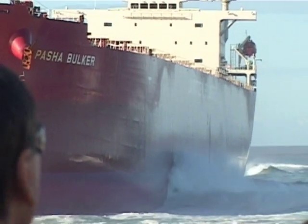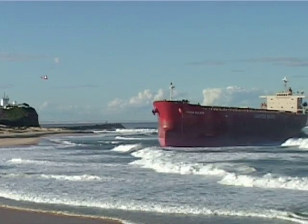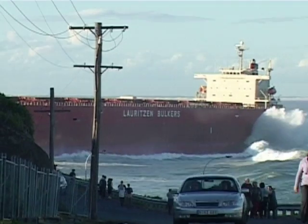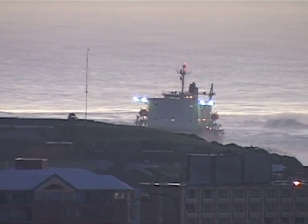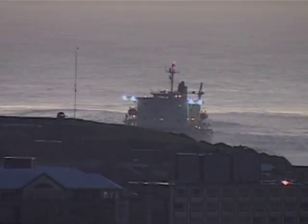There are no details for the safe removal of the vessel at this stage as the situation is still being assessed. Safety for crew and the environment are the number one priority. Flood waters from the Hunter River have arrived and have turned harbour waters brown with silt and debris.